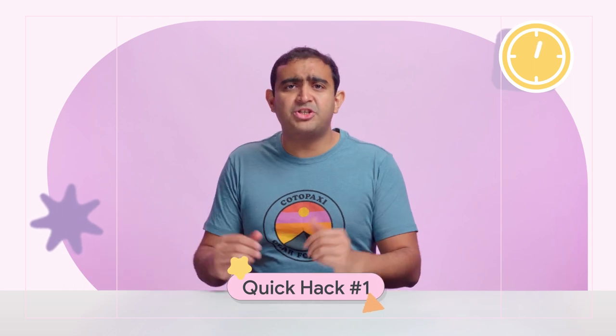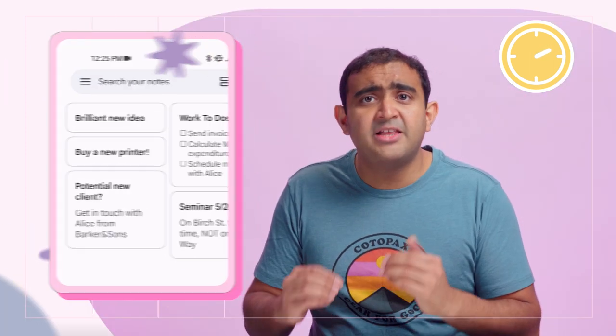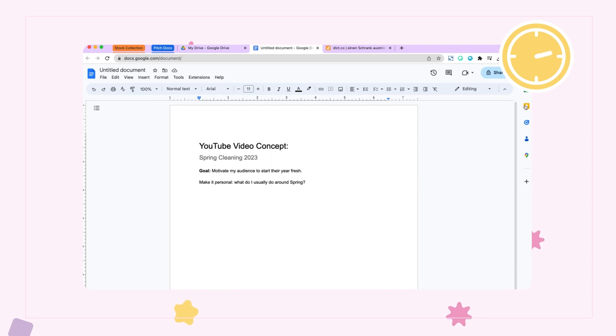I'm a big fan of cross-platform apps to keep all of my notes in check wherever I go. For this, I use Google Keep. Whenever I have an idea, I immediately write it down. The cool thing is, these notes follow me across Calendar, Docs, and Gmail, so they're always at my fingertips in case I need to get to them quickly.